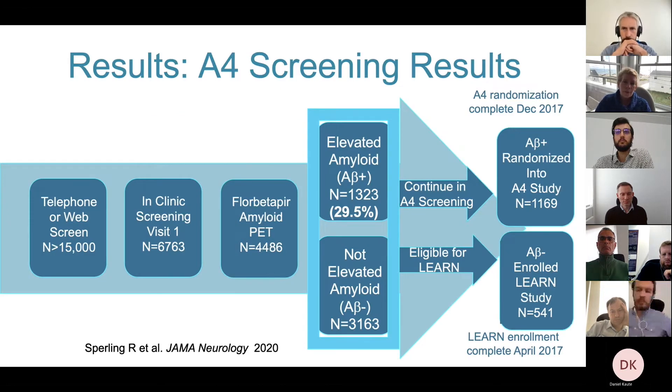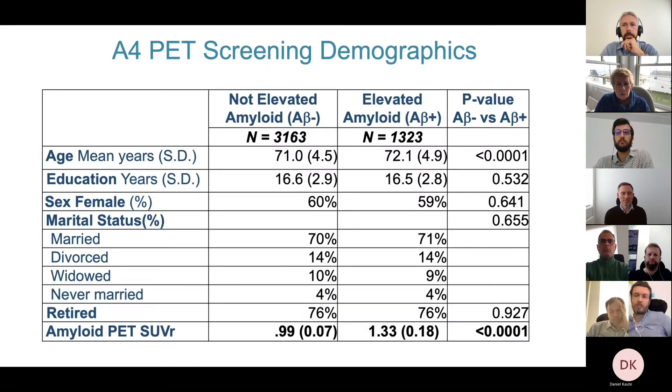Here are some results from the A4 screening data. We screened about 15,000 people by telephone or internet; over 6,700 came into 67 sites. We did amyloid imaging on over 4,400 of these folks. We had predicted that 30 percent would have elevated amyloid — it turned out to be 29.5 percent, right on target. If they had elevated amyloid, they were eligible to be randomized to receive solanezumab or placebo.